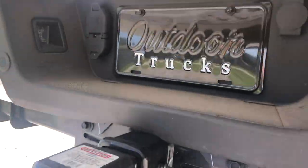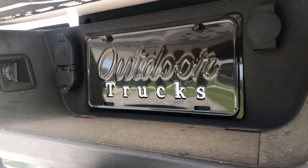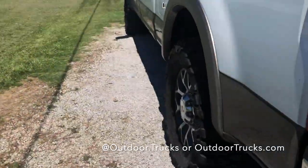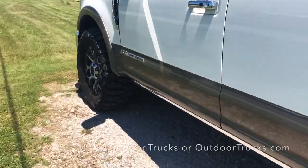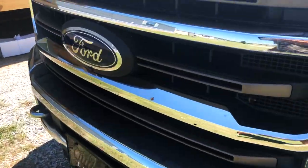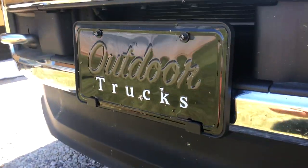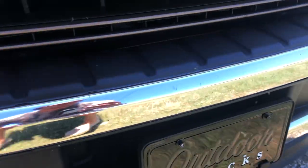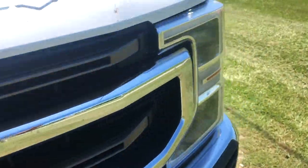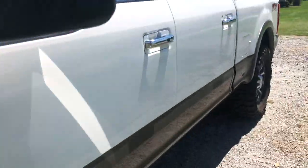Quick shout out to our shop, Outdoor Trucks. If you haven't seen our new plates, let me go around to the front — they look pretty slick. If you go to outdoortrucks.com you can go to our online store and get one for yours.